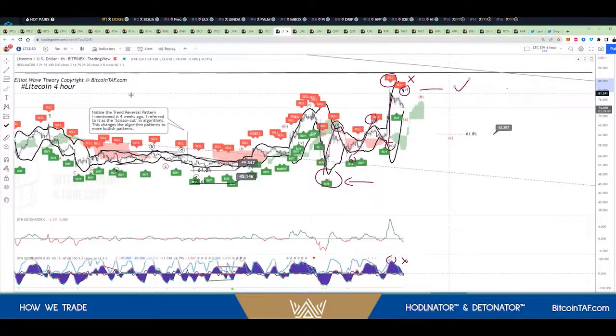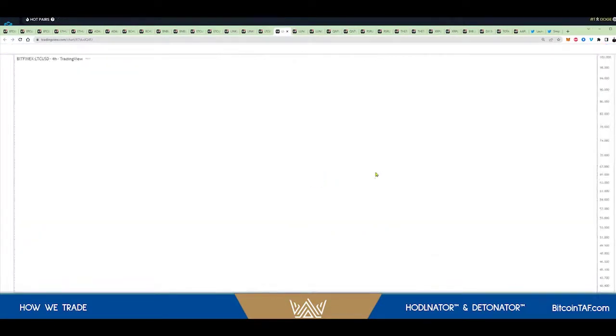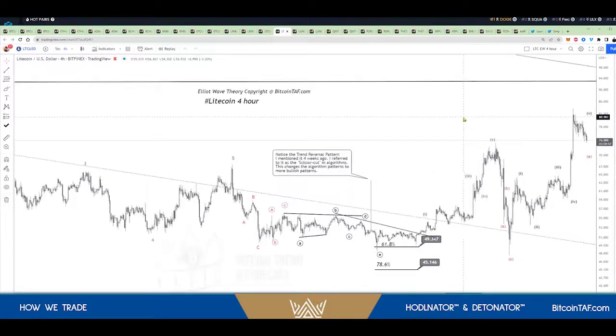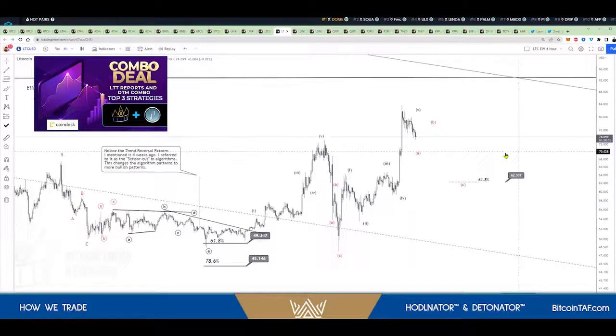Now, let me show you what happened here. If I just turn the horometer off — I'm going to turn it off. Let me just refresh that quickly. And then I'm going to show you how it played out according to Elliott Wave. And this is why the strategies that we use to trade, you cannot fault them.